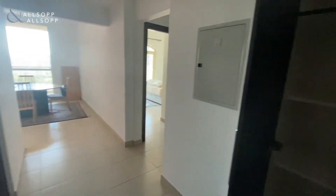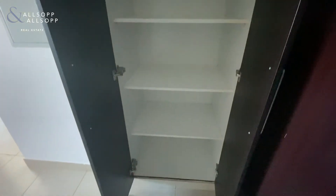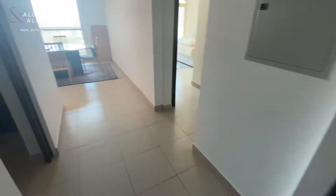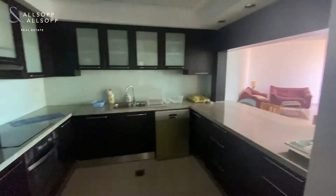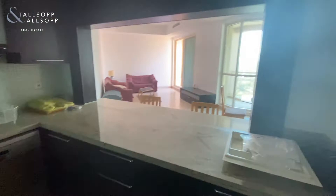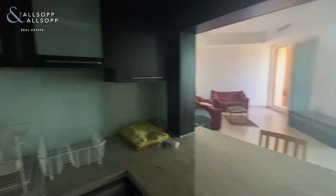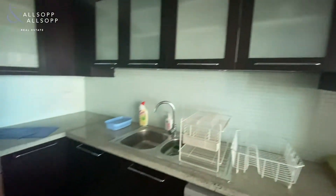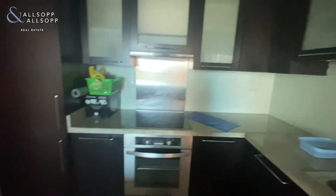Upon entering this two bedroom apartment in Mosela, The Views, we have a large kitchen area equipped with appliances that looks out onto the living dining area. It has a built-in fridge, oven, and a dishwasher.